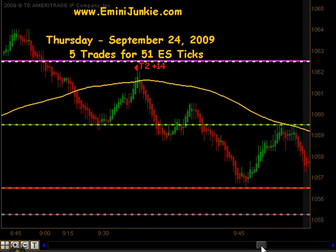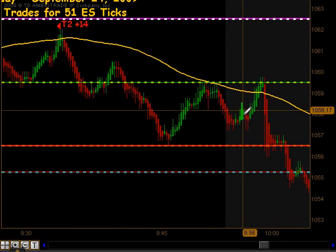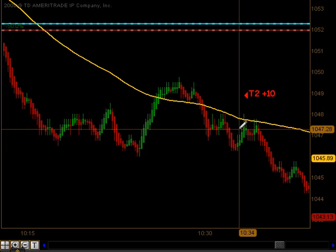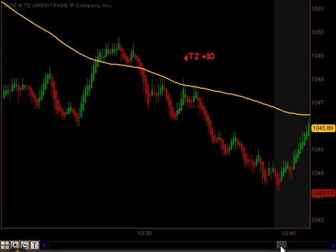We bounced off that level and traded sideways all the way up until that 10 o'clock news announcement, and what was a very bad day for the market was a great day for us on the day trading scene. The market fell and we got another opportunity to get in — another signal right about 10:34, we got a signal to get short. That signal produced targets 1 and targets 2 to the downside for 10 additional ticks.